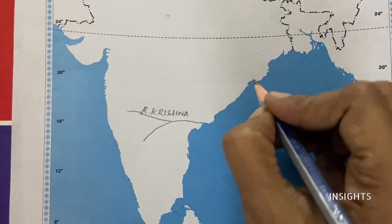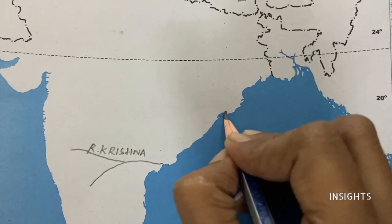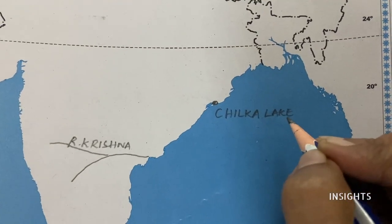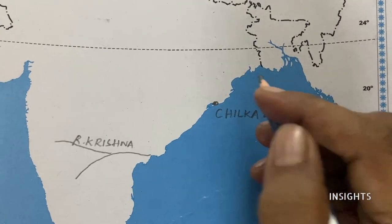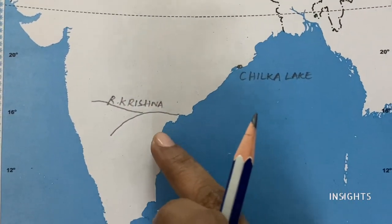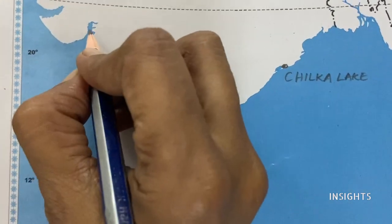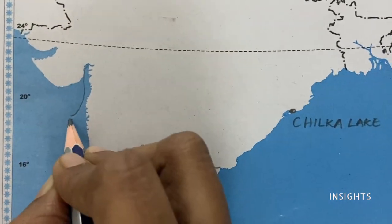Next, we'll mark a lake — that is Chilka Lake. For coastlines, they have asked two coasts: Coromandel Coast and Konkan Coast. Let us mark Konkan Coast. Konkan Coast is tentatively here.